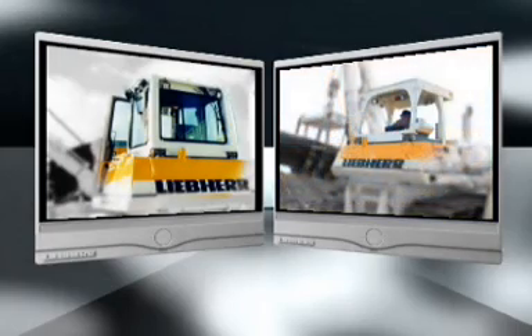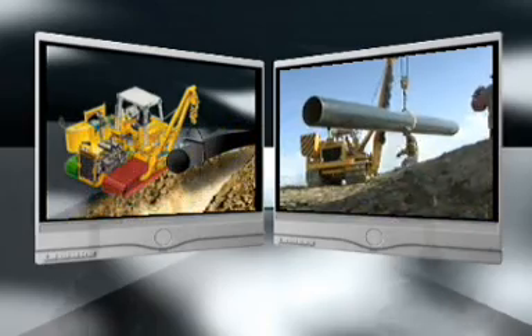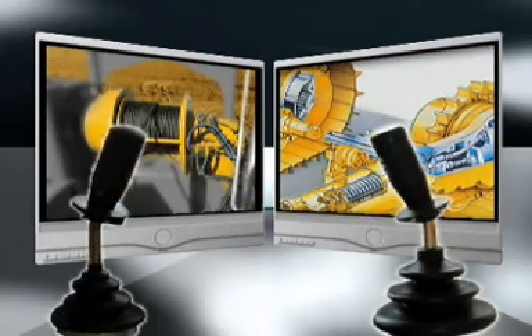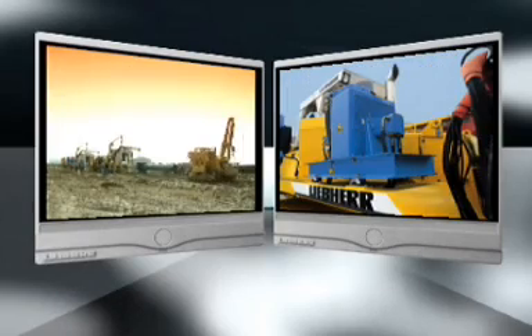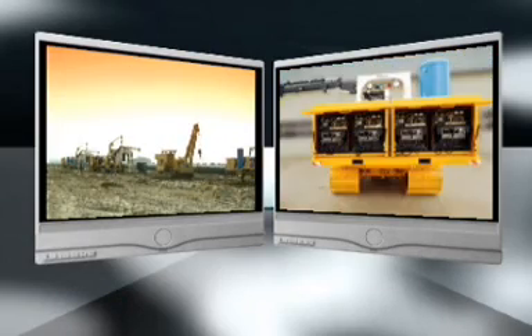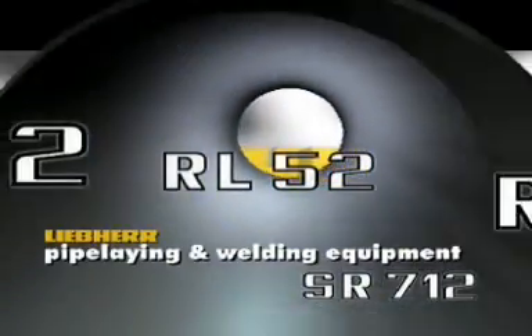The requirements and wishes of the customer are the core of all development work at Liebherr. The result are state-of-the-art products which also keep your progress in motion. Treat your colleagues to a partner renowned as reliable throughout the world — with you through thick and thin, even in extreme situations.